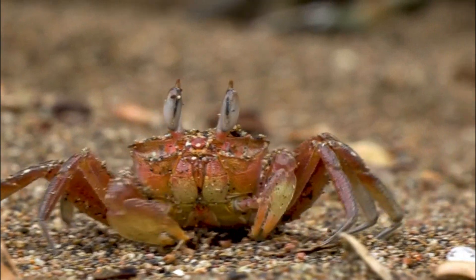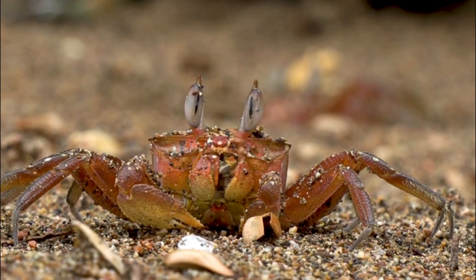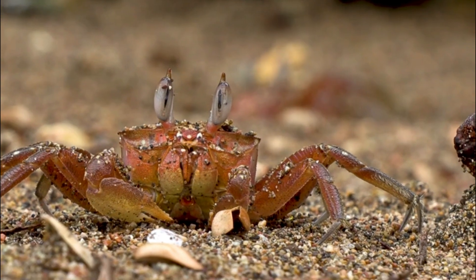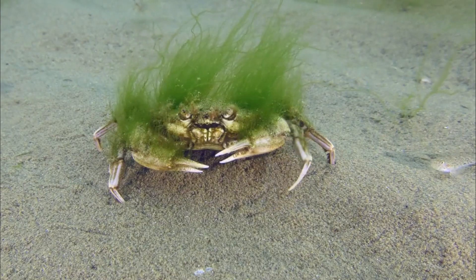Number 4: Behavior. Crayfish are generally more active at night, becoming more visible and active during the dark hours. During the day, they often hide in burrows or under rocks to avoid predators.